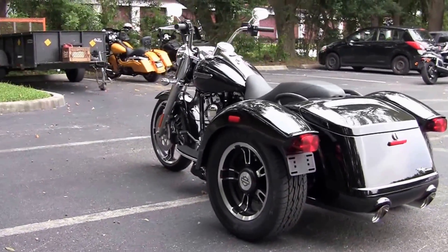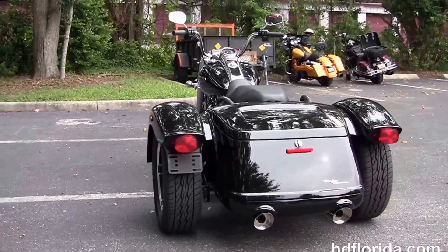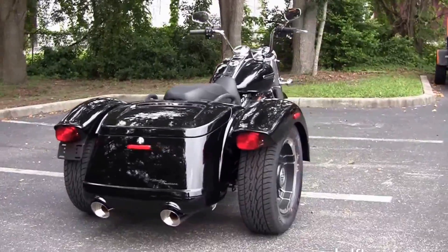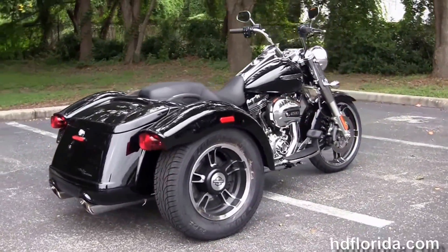The integrated trunk system has 2 cubic feet of storage space and is set at 12 inch mini ape bars out front. It comes standard with factory electric reverse and cruise control, and also has available factory security. It comes in vivid black, amber whiskey, and superior blue.